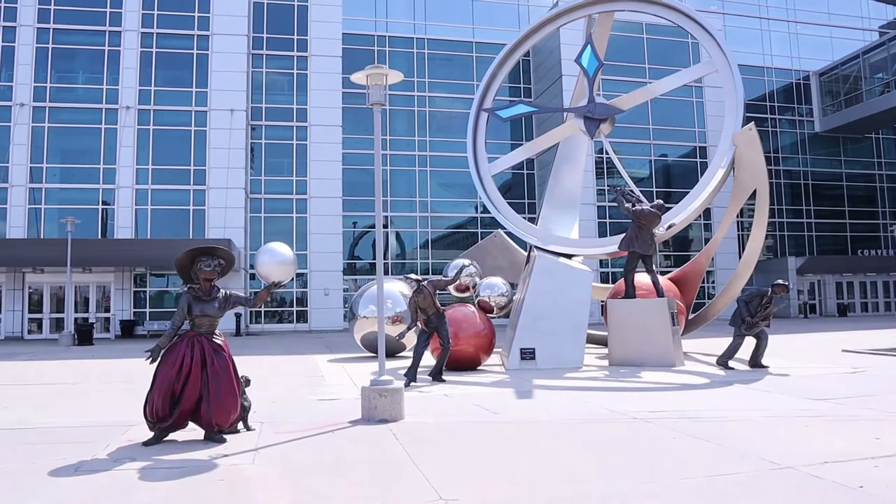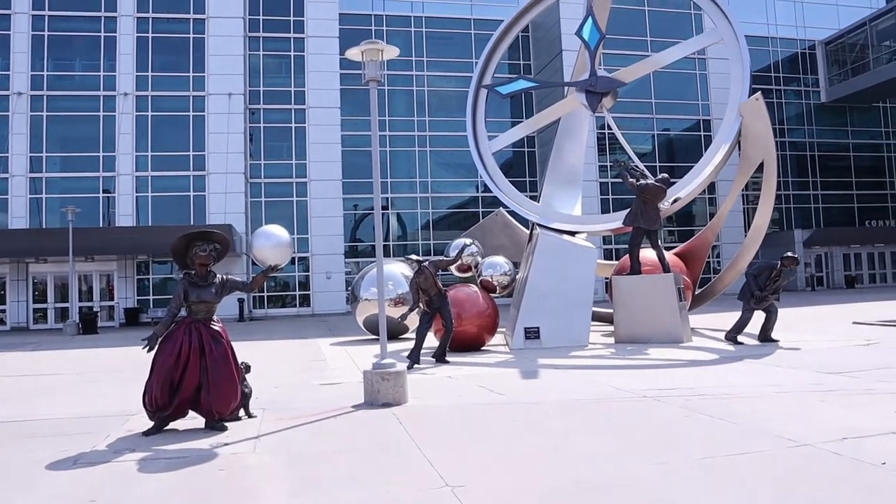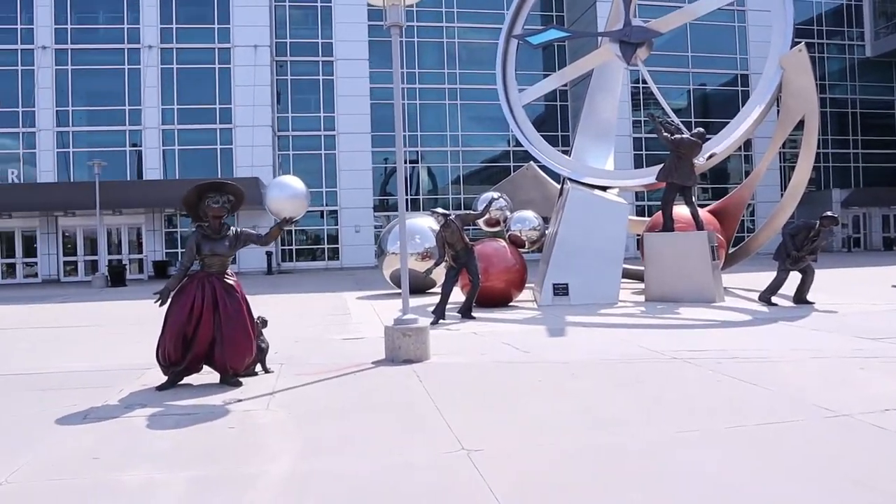This entire piece — all these pieces together of Illumina — they are all circus themed.